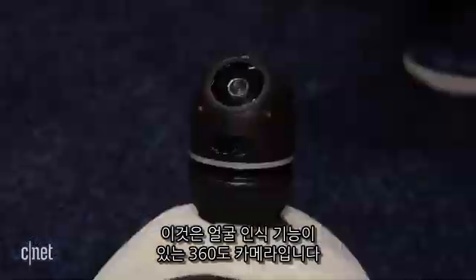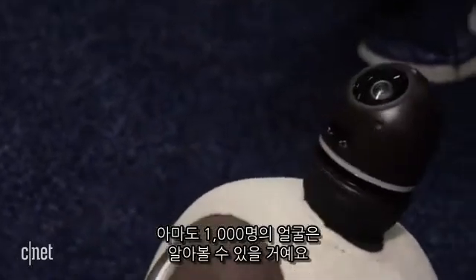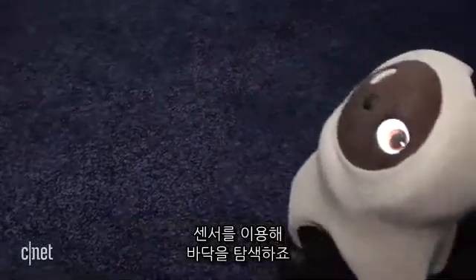This is a 360-degree camera that has facial recognition. He can supposedly recognize up to a thousand faces. He learns you and will be shy if he doesn't know you. There are sensors down here that detect obstacles so he can navigate the floor.